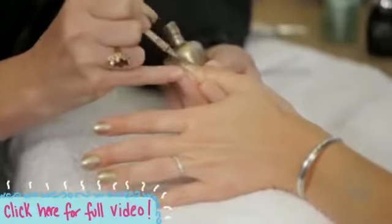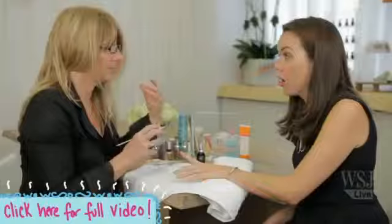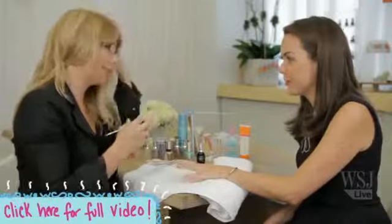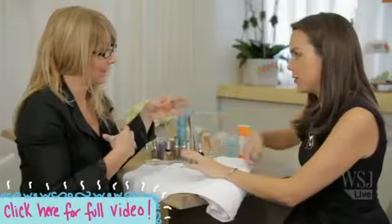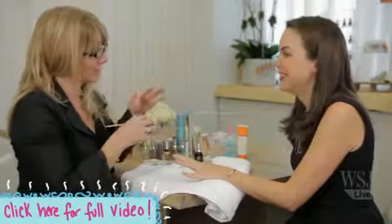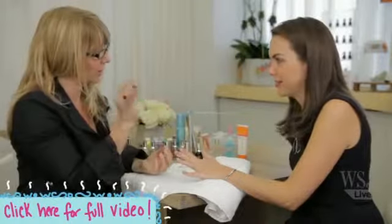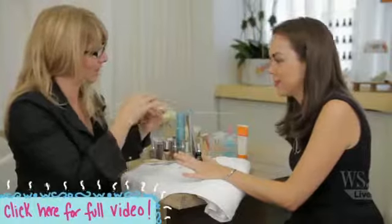Another tip for the do-it-yourselfers is to do your less dominant hand first. You're already not comfortable with your left hand because it's not dominant, but now you also have a wet left hand. It's much easier if you do that hand first, and then your stronger hand can still manage to polish your left hand.